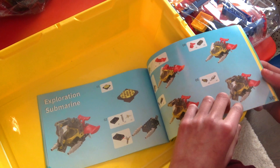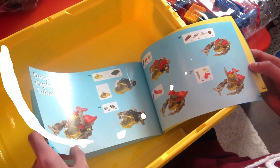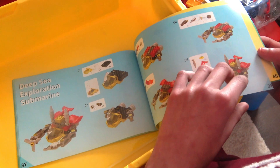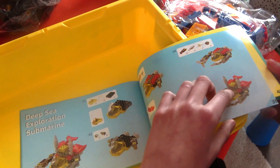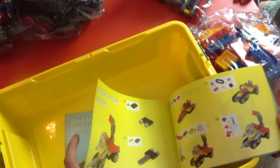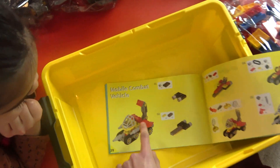What is that car? Exploration submarine? What? Awesome. Deep sea exploration submarine. Yes! Mobile combat vehicle? Wait, I think this one has a rocket.